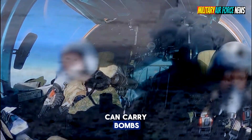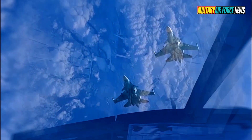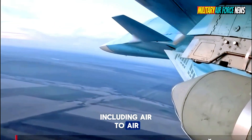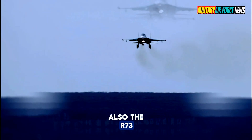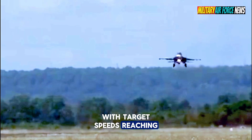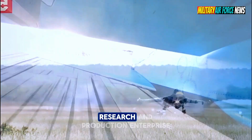The Su-34 aircraft can carry bombs as well as guided and unguided rockets, including the KAB-500 laser-guided bomb. The R-73 missile can intercept targets at an altitude of 0.02 to 20 kilometers, with targeting G-loads up to 12G and target speeds reaching 2,500 kilometers per hour. The KAB-500 laser-guided bomb was developed by the region state research and production enterprise in Moscow.